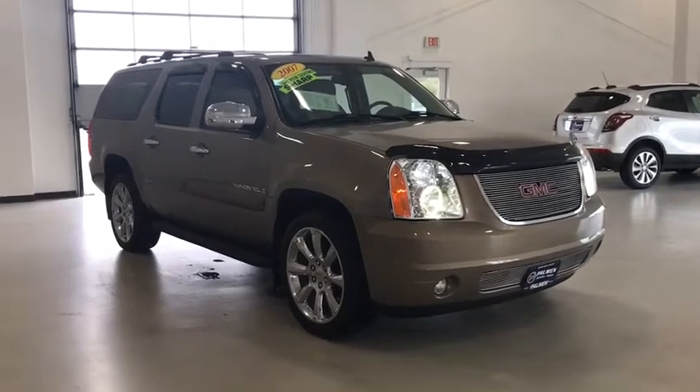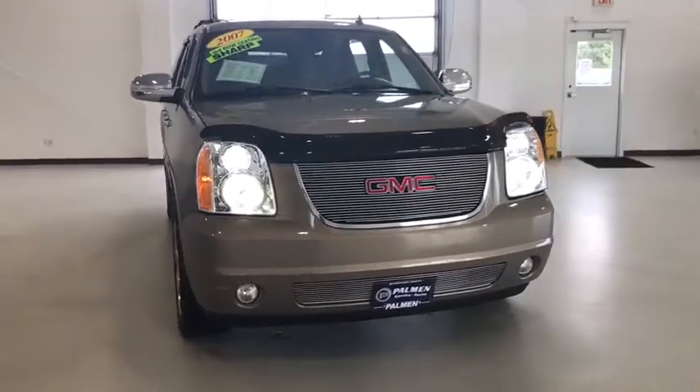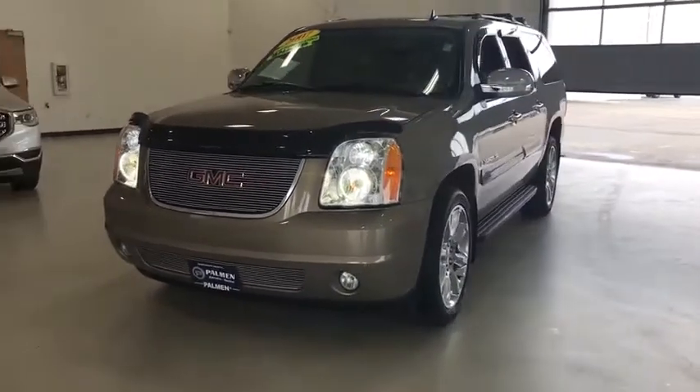Looking for the right vehicle? Check out the 2007 GMC Yukon XL. The GMC Yukon XL is a great choice for families who need a full-size SUV with maximum seating. The looks don't hurt either.